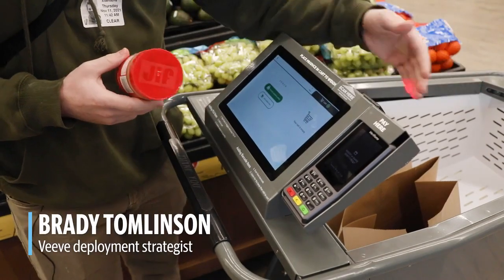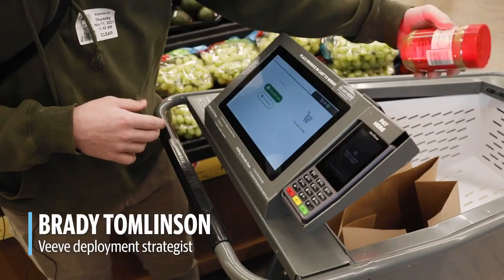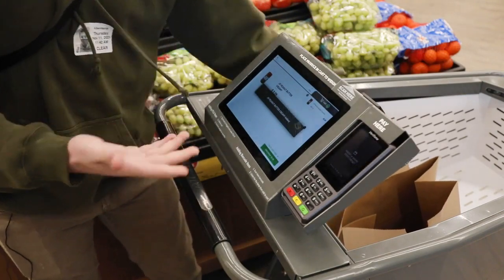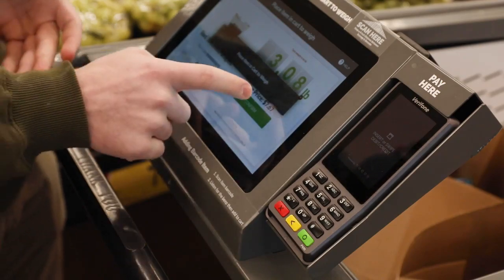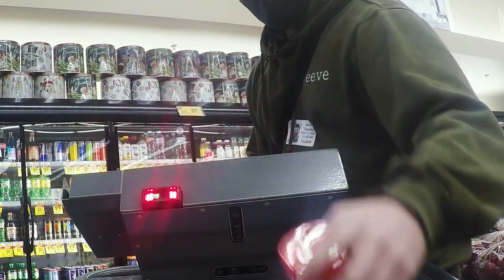There's a scanner right here, so I'm just gonna take it, scan my item, I can place it directly into my bags and it gets added into my list right here. The checkout button down here keeps a running total of how much you're spending, how much all of your items are tallying up to be.